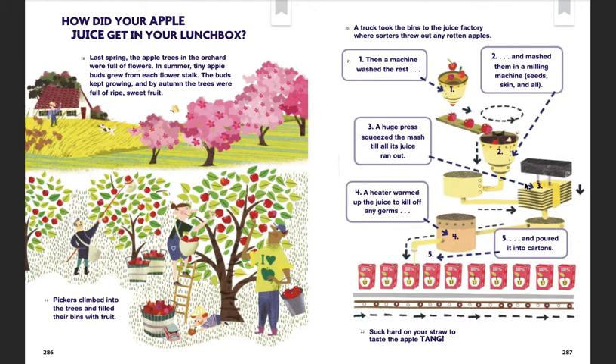A huge press squeezed the mash till all its juice ran out. A heater warmed up the juice to kill off any germs, and poured it into cartons. Suck hard on your straw to taste the apple tang!